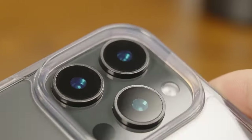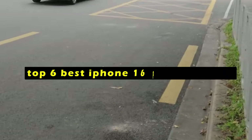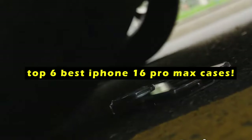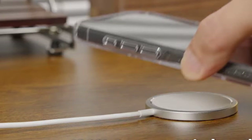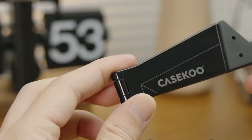Hi, welcome to All Cases. In this video we are going to talk about the top 6 best iPhone 16 Pro Max cases you can buy. The iPhone 16 Pro Max is a powerful and sleek device that deserves the best protection. A well-chosen case can safeguard your phone from drops, scratches, and other everyday wear and tear while also enhancing its style.